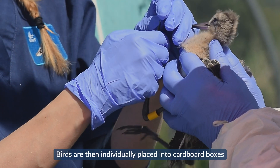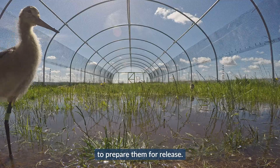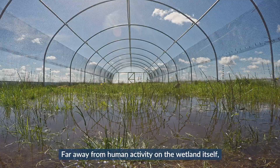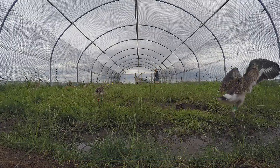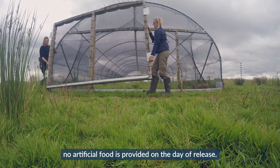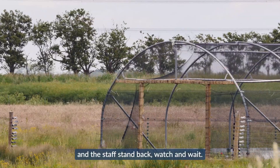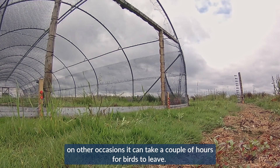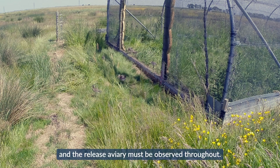Birds are individually placed into cardboard boxes and transported to the release aviary, where they stay for up to a week to prepare them for release. Far away from human activity on the wetland itself, this aviary provides the birds with an ideal environment to acclimatise to the wild. For birds released through the softer method, no artificial food is provided on the day of release. The door to the release aviary is removed and staff stand back, watch and wait. Sometimes birds fly straight out; on other occasions it can take a couple of hours. Patience is key and the release aviary must be observed throughout.